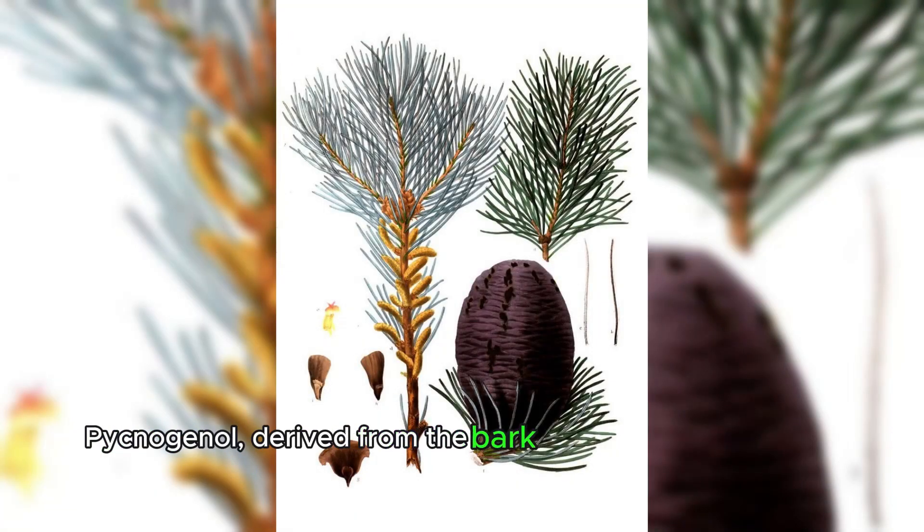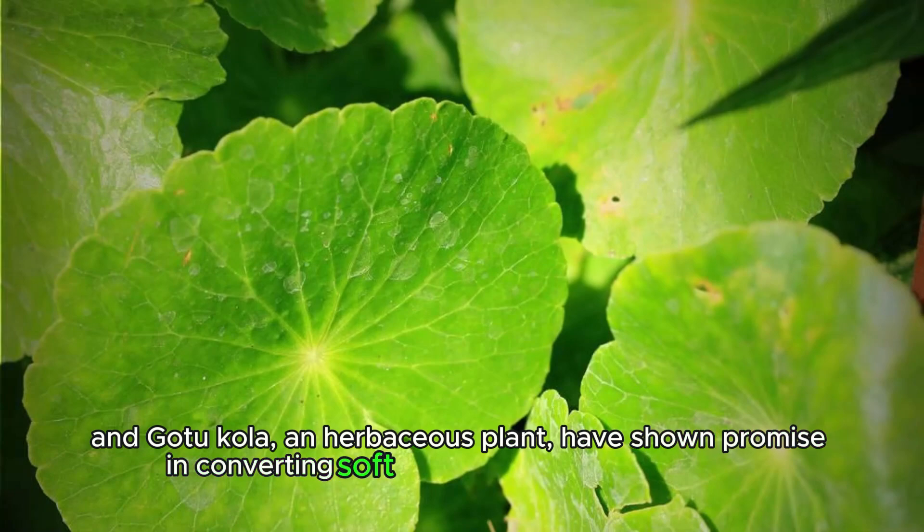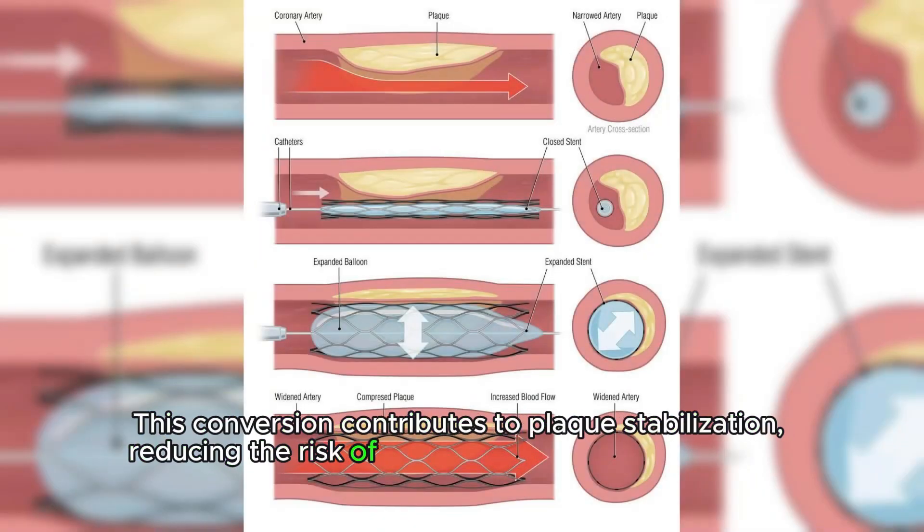Pycnogenol, derived from the bark of the French maritime pine tree, and gotu kola, an herbaceous plant, have shown promise in converting soft plaque into calcified plaque. This conversion contributes to plaque stabilization, reducing the risk of plaque rupture and subsequent cardiovascular events.